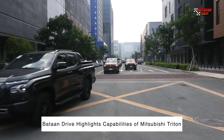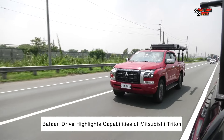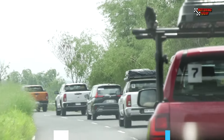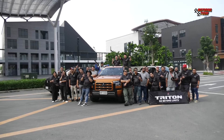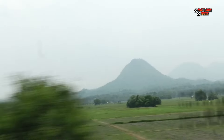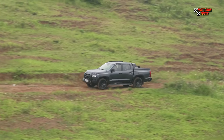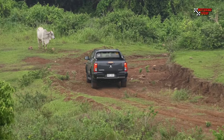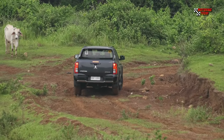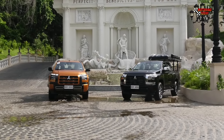Mitsubishi Motors Philippines invited members of media to a two-day road trip from Metro Manila to Bataan to experience the kind of lifestyle ownership that the Triton pickup provides. We started in Parañaque Mall in Pasay and went all the way to Bataan to Kabog-Kabog View Deck, where we were able to do some light off-roading to showcase the features and capability of the all-new Triton. After that, we went to Rancho Bernardo for the rest of our two-day activity with the media.